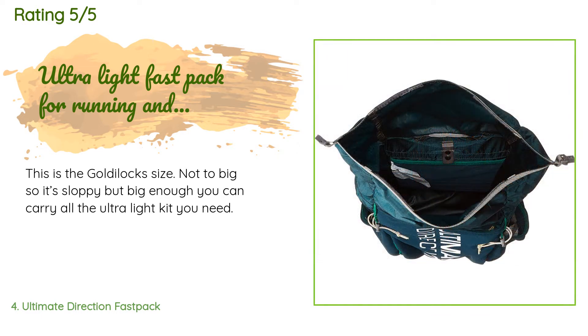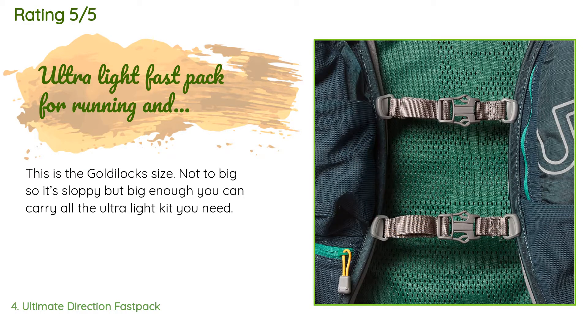A customer said: This is the Goldilocks size — not too big so it's sloppy, but big enough that you can carry all the ultralight kit you need.